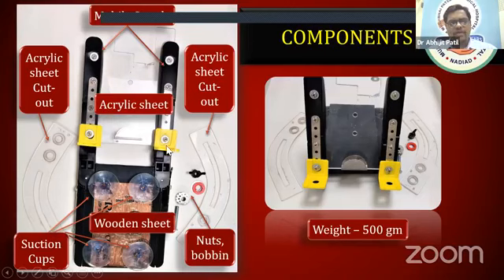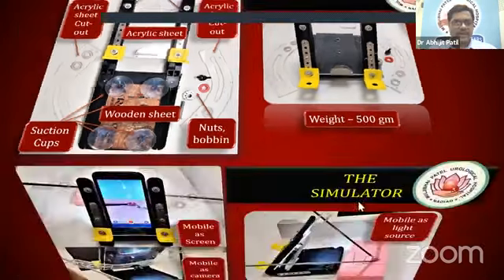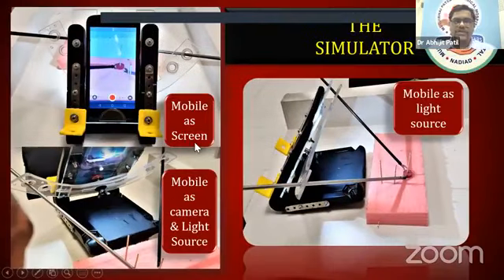These are made from all simple, easily available things. It is lightweight — just 500 grams. We used a mobile phone, or even an iPad, on this. The benefit of using a mobile is that it serves as a screen, as a light source, and as a camera — so camera, screen, and light source all in one device.